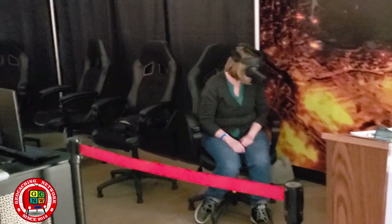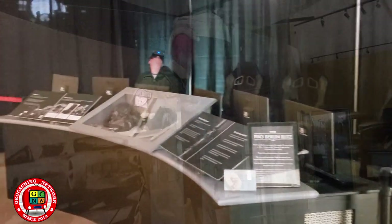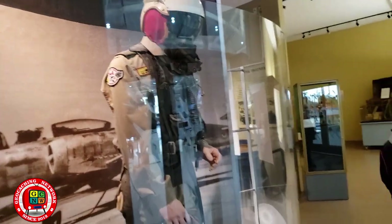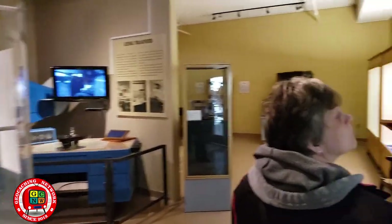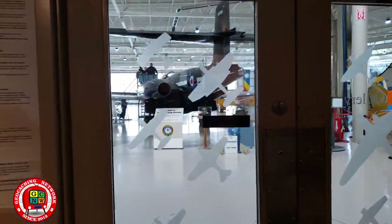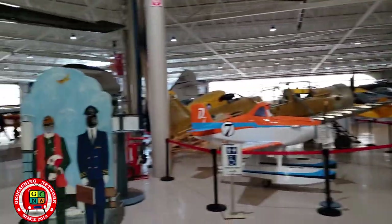People doing the virtual tours. Let's get out to the main hangar to see the planes.